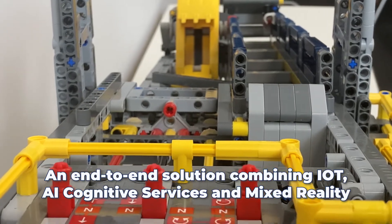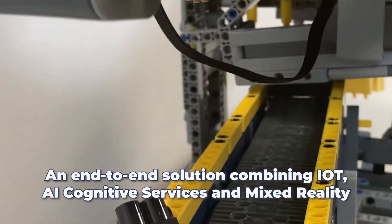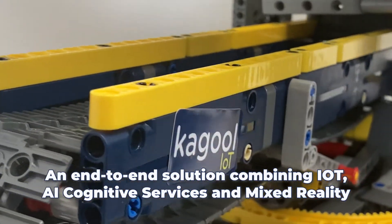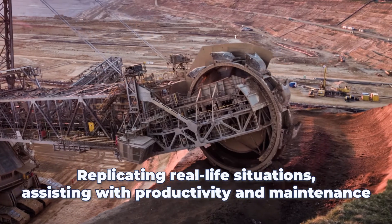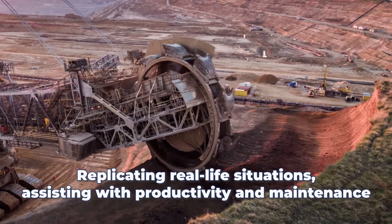Many customers approach us but they don't really know how mixed reality can benefit them. Using this solution that we've created with the Lego excavators, we can showcase how we can bring different parts of Azure together — artificial intelligence, IoT, Internet of Things, SAP — and create a fully functioning end-to-end HoloLens solution, not just HoloLens but also Android, iOS, cross-platform, for multi-users to interact with this app.